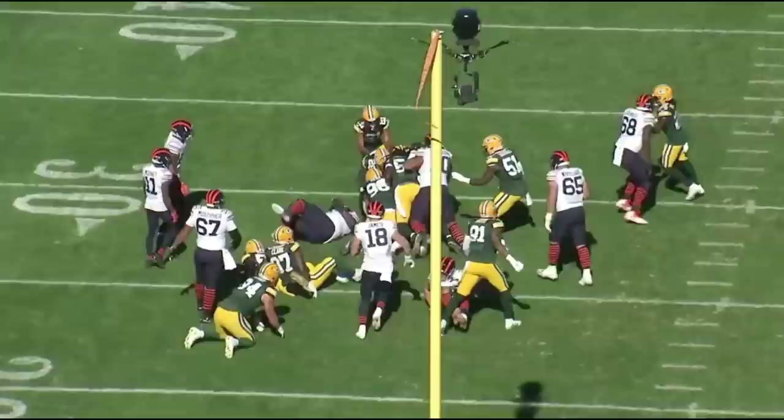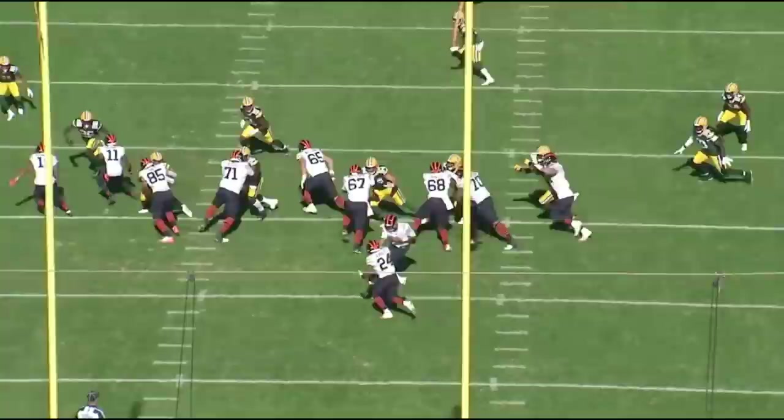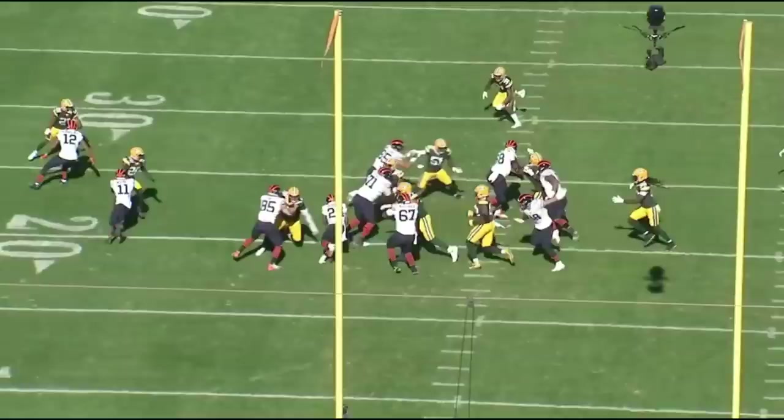By no means is this reach block difficult, but understand a lot of people aren't able to properly reach. Peters shows he can still reach, can still get out here and seal off this five-tech defensive tackle. It's a really solid job by Peters to create that lane for the running back — look at that lane right here. That should have been a touchdown. A more explosive back like Zeke or Pollard hits this and scores. Peters does a really solid job opening up a lane.